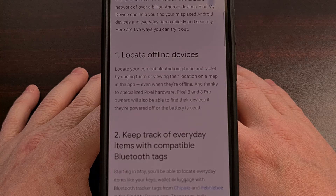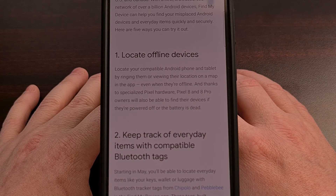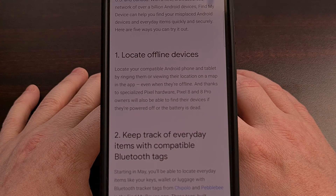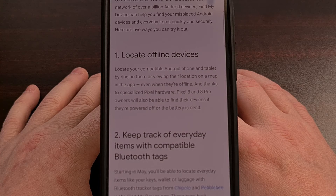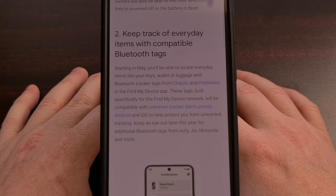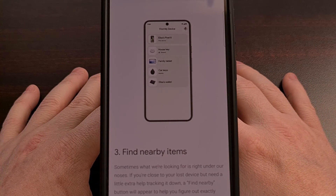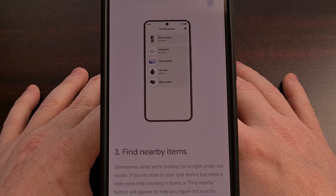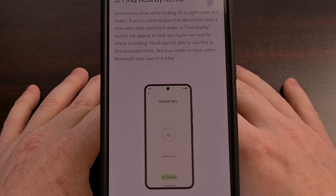Google has already gone over a number of use cases for these trackers in their official blog post. That includes the ability to find offline devices, keep track of everyday items like keys, your wallet, the remote control, or even luggage, and even sharing tracking data with a friend or family member so they can use their own phone to locate items in a timely manner. Google is advertising that the new Find My Device network is secured by default and designed to be private, with multiple layers of protection built in to keep you safe and protect your personal information, while keeping you in control of your personal device network.